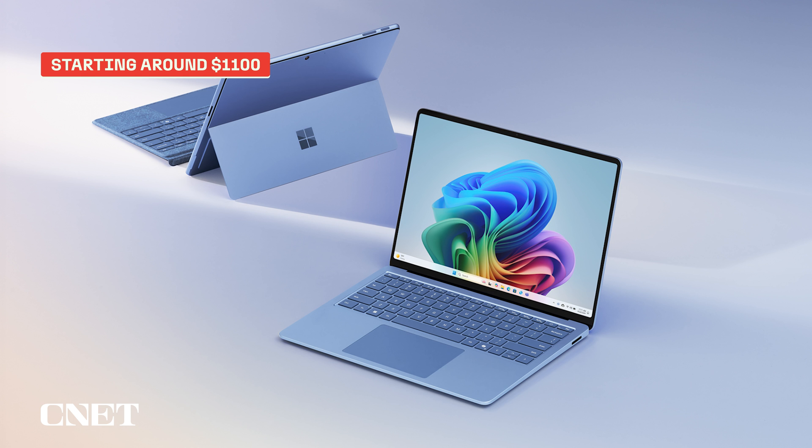Both models will start at about $1,100, but you've got a wait ahead of you to get one. Microsoft says they'll be available to business customers in September.